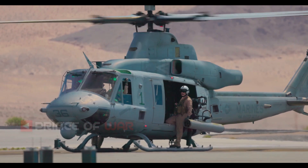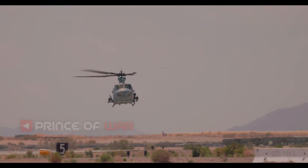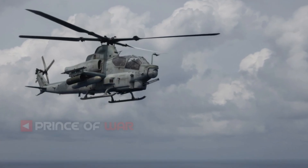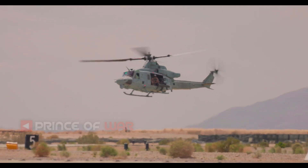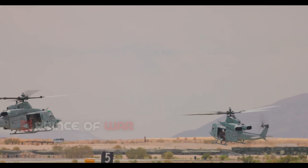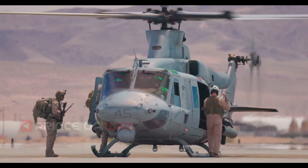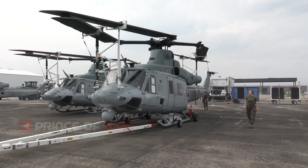The weapons used on the UH-1Y include a variety of rockets and machine guns. This includes 2.75-inch (70mm) rockets on the external hardpoints, and LAU-68, LAU-61, M260, and M261 launchers with MK-66 rockets (Hydra-70). Machine guns include M240D, GAU-16, and GAU-17A.